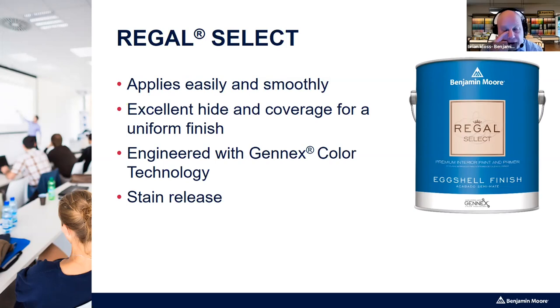The next finish is Regal Select. Aura is available in four finishes: matte, eggshell, satin, and semi-gloss. Regal Select has five finishes: flat, matte, eggshell, pearl (similar to a satin, on the low side), and semi-gloss. It has great coverage and a uniform finish. The Regal has been around a very long time with Benjamin Moore — the first Regal product came out in the 1950s.